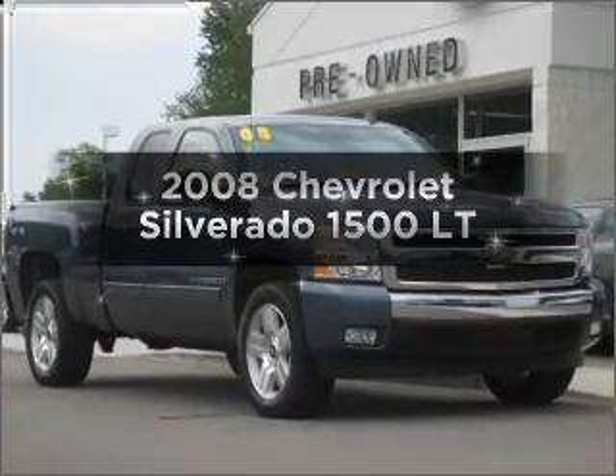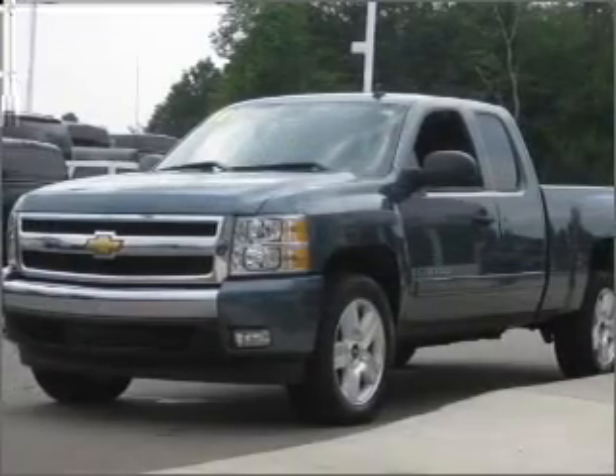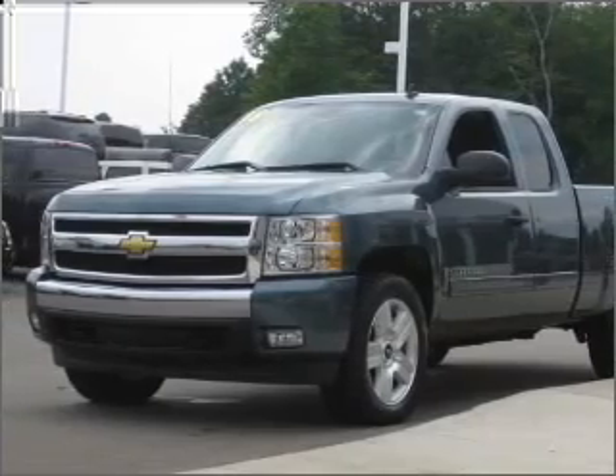Introducing the 2008 Chevrolet Silverado 1500. Find everything you want in a ride under one roof with this vehicle.